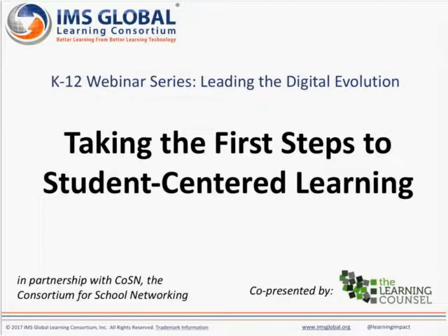Hi everybody, this is Jill Hobson again, Institutional Program Manager with IMS Global. Welcome and thank you for joining us today for the second in our K-12 webinar series Leading to Digital Evolution. Today's session is Taking the First Steps to Student-Centered Learning.